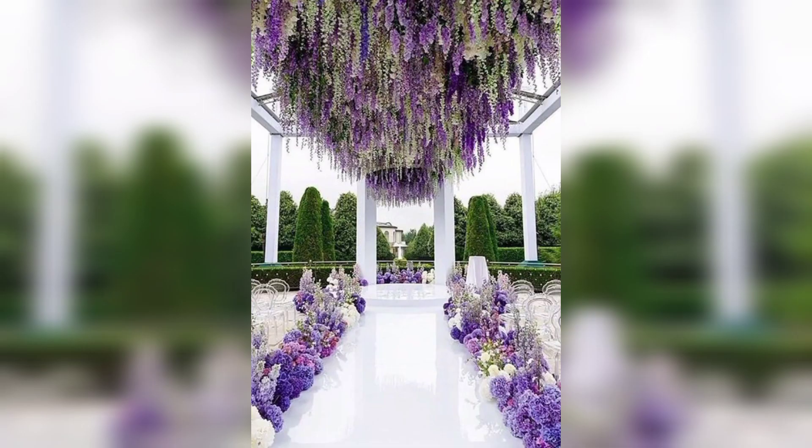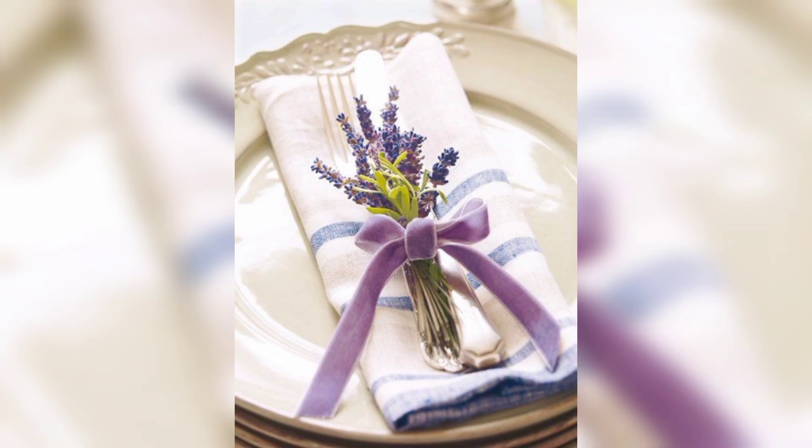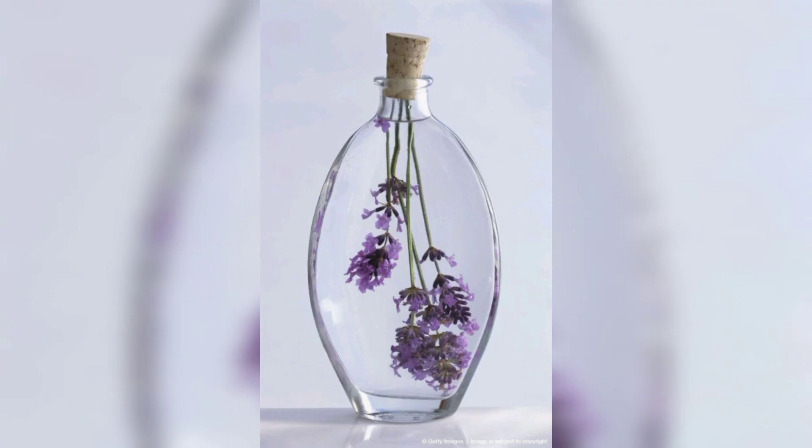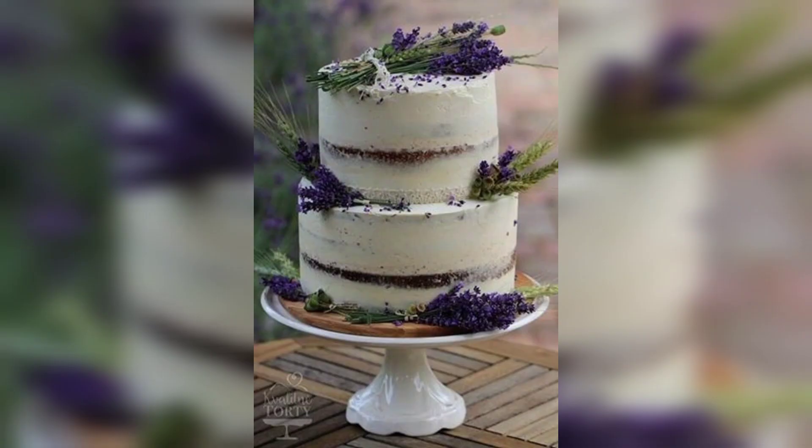When planting lavender, dig a hole slightly larger than the root ball of the lavender plant. Space multiple plants approximately 12 to 18 inches apart to allow for proper air circulation. Place the plant in the hole, ensuring the top of the root ball is level with the ground or slightly above the soil surface.